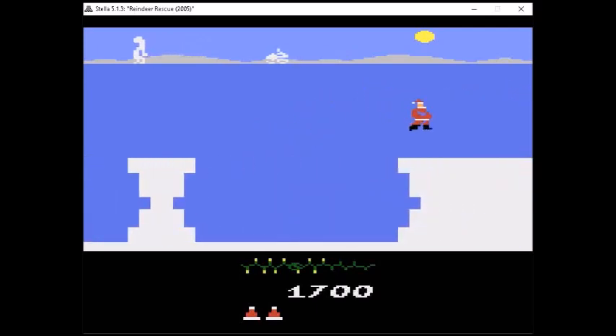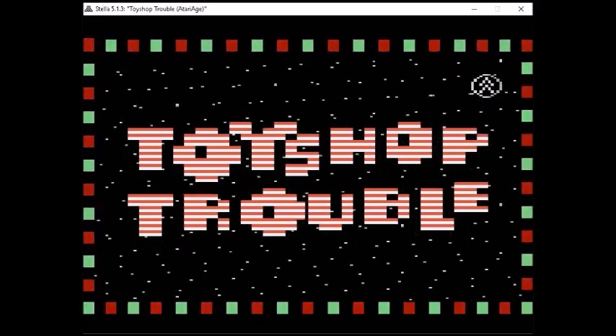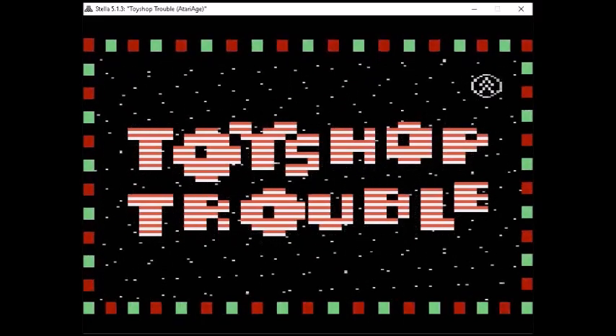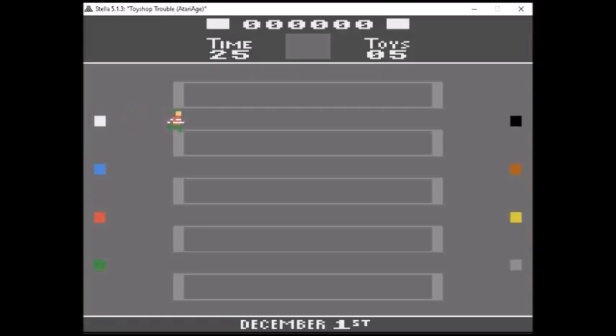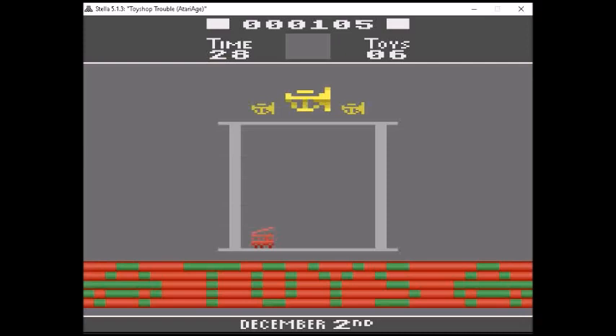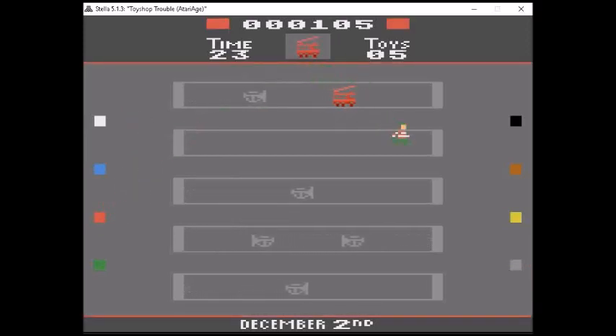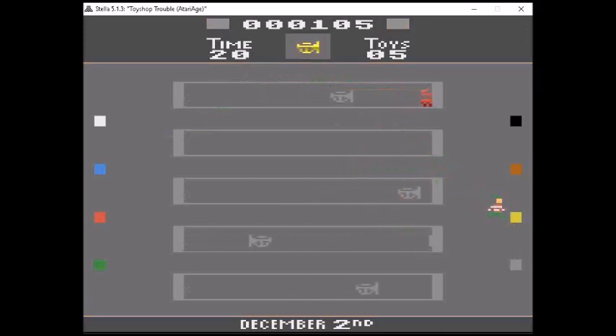Toy Shop Trouble is a puzzle game where you play as an elf going around trying to paint all the toys the correct color within the time given. It's a really fun, fast-paced game created by John Payson with additional programming by Zach Matley and Bob Montgomery. Later in the game it gets really interesting — you'll have multiple toys coming out that all need to be painted different colors, and some even need more than one color painted on them.